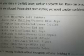Tigers, Cubs, White Sox, Brewers, Twins, Diamondbacks, Rockies, Astros, Rangers, Dodgers, Angels, Giants, A's, and Padres, Mariners.